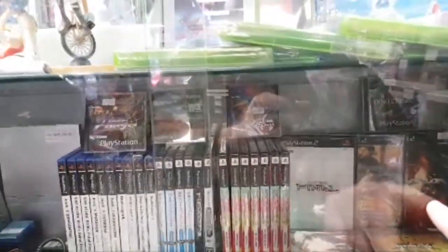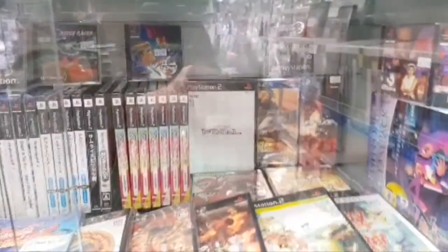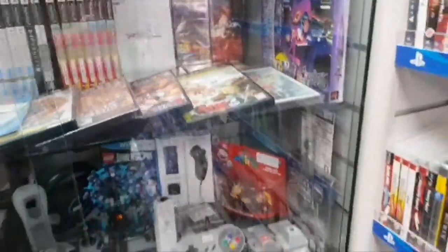I found R-Type Final for a pound in a shop in Langley Moor. Really? Yeah. I don't have it anymore — I'm an idiot. But it's a 3D R-Type — it's got polygons and a flat background, 2.5D.